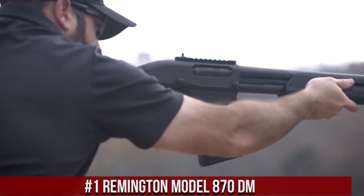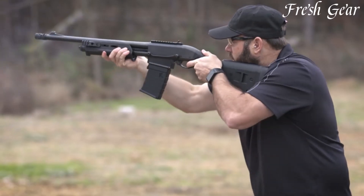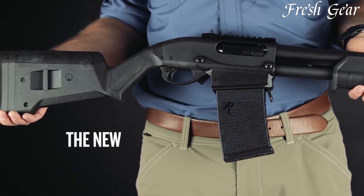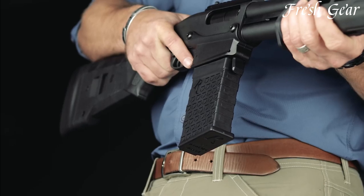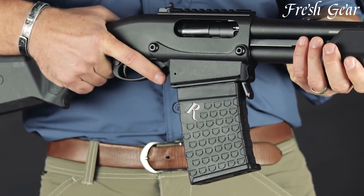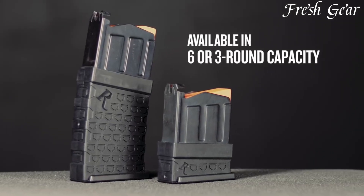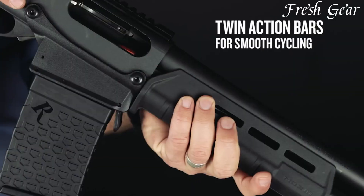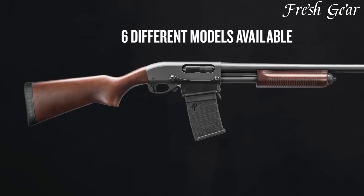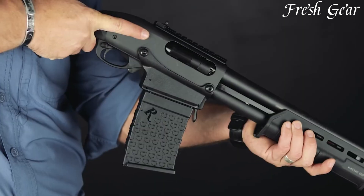Number 1: Remington Model 870DM is a versatile and reliable pump-action shotgun that offers quick and efficient magazine-fed capabilities. Built upon the renowned Remington 870 platform, the Model 870DM features a detachable magazine system, allowing for fast reloads and increased firepower. Available in various configurations and chamberings, including 12-gauge and 20-gauge, this shotgun caters to a wide range of shooting needs. The shotgun incorporates a durable synthetic stock and a robust steel receiver, ensuring durability and longevity. It boasts a smooth pump-action and a solid lock-up, providing reliable cycling and shot-to-shot consistency. The Model 870DM includes an adjustable sight system or a top rail for easy attachment of optics and accessories.